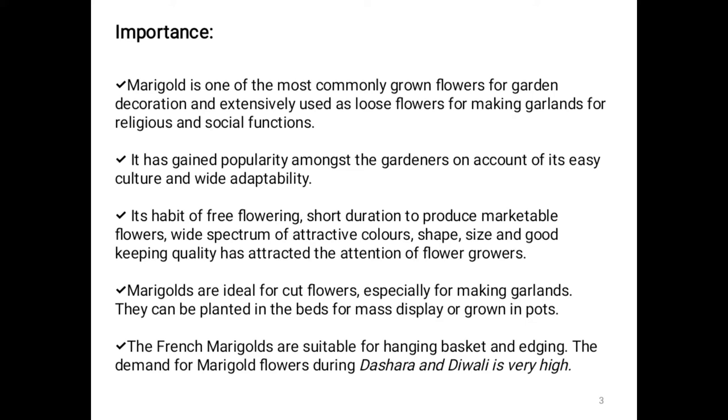Now the importance of marigold. Marigold is one of the most commonly grown flowers for garden decoration and is extensively used as a loose flower for making garlands for religious and social functions. It has gained popularity among gardeners on account of its easy culture and wide adaptability.